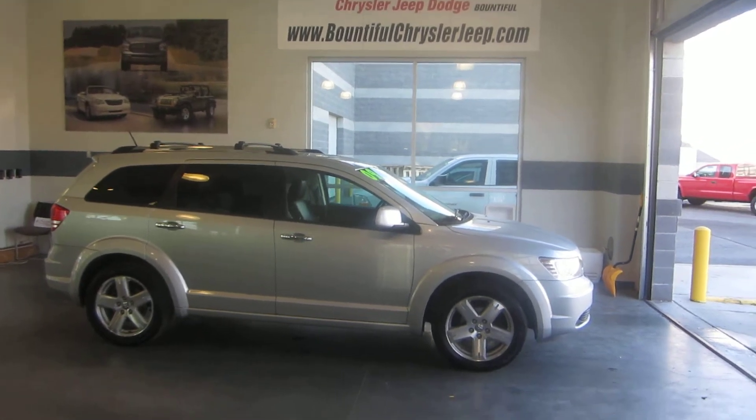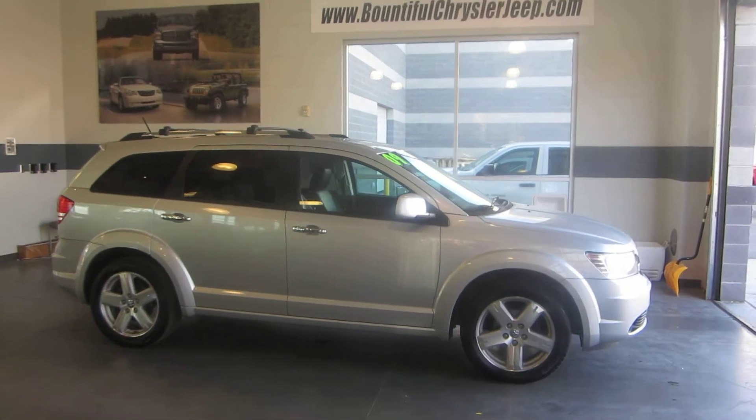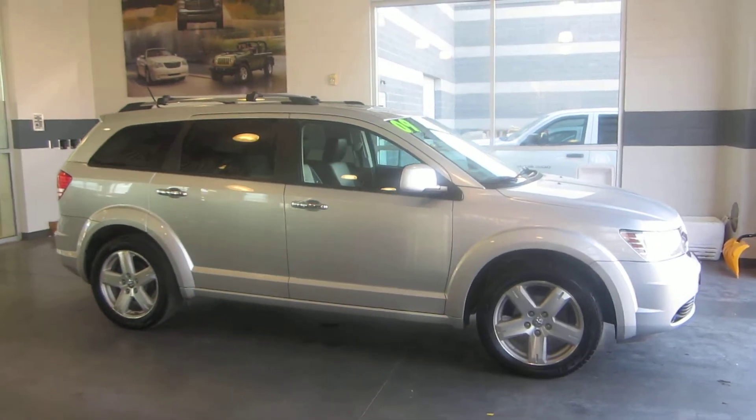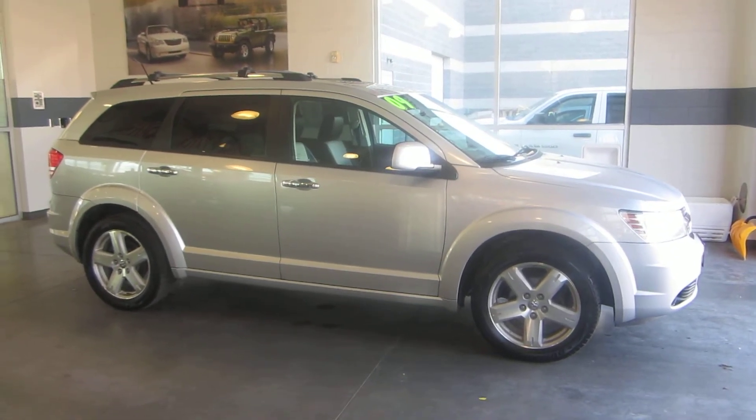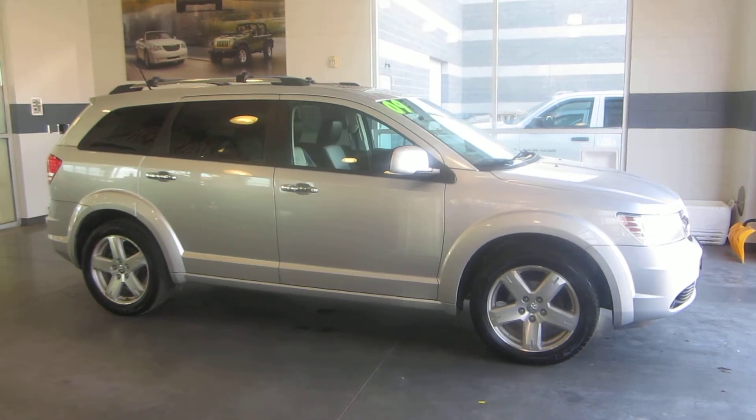What we have here is a 2009 Dodge Journey RT. This Journey comes with a 3.5 liter V6, aluminum alloy rims, roof racks, colored key bumpers, and fog lights.